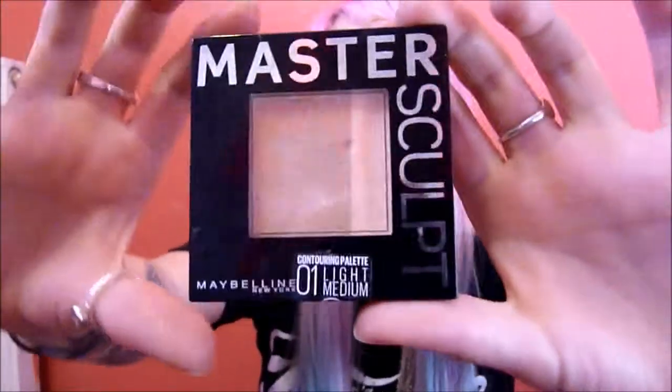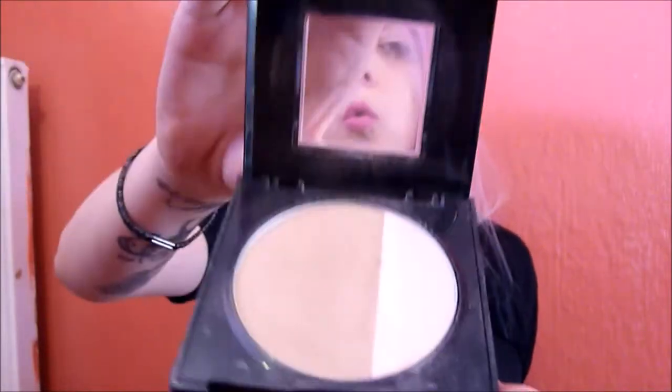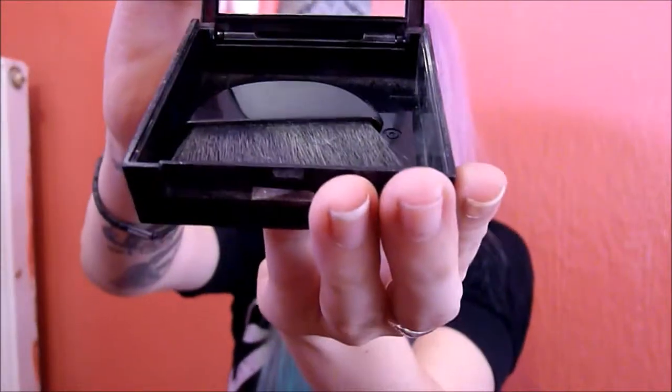Next one was from Maybelline — contour powder. This is contour palette 01, light medium. Also got lipstick: this is 950 Magnetic Magneto. These are mattes but feel glossier. I've actually got this one on now.